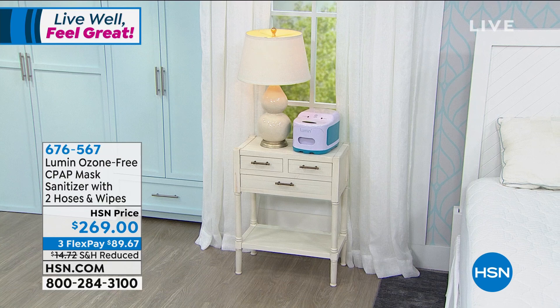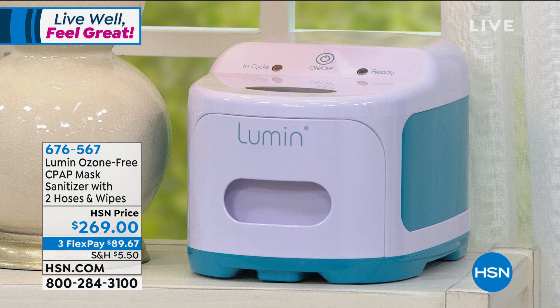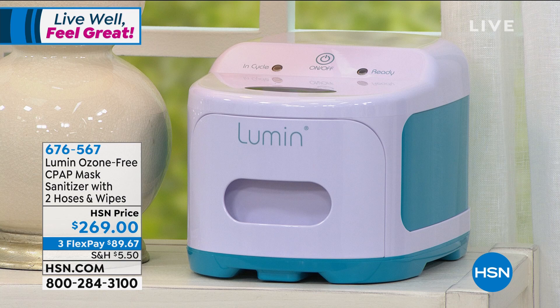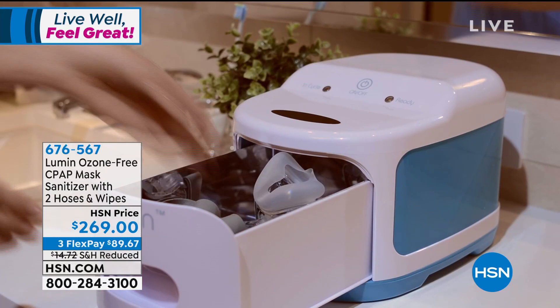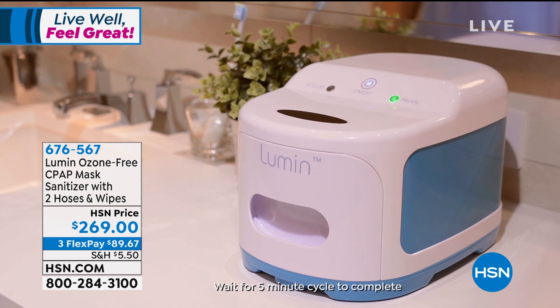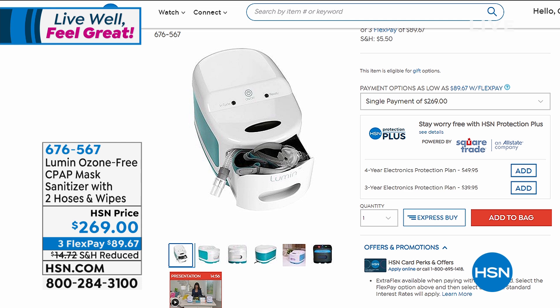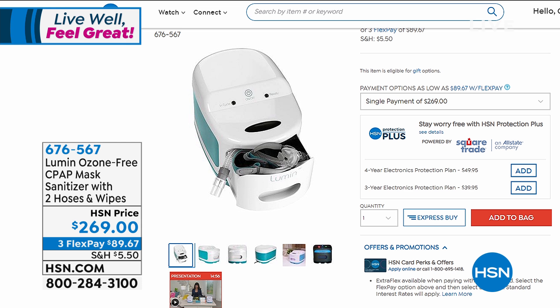I wanted to take a moment before we dive into this hour to share a little bit more about the Lumen. This is always very popular when it's here — we only get certain monthly allotments for it. It's your easy way to use UVC light technology to completely clean and sanitize anything you can put inside the drawer. You open it up, drop in your keys or cell phone, maybe masks and gloves. Close the drawer, push a button, and that UVC light goes to work in five minutes to kill 99% of bacteria and germs. We get these in monthly allotments because it's made by a respiratory medical company — they give them to hospitals and doctors first, then we get what's left. Right now we have fewer than 700 for everyone. It comes with everything you need to clean and sanitize your CPAP mask as well, including extra tubes and wipes.